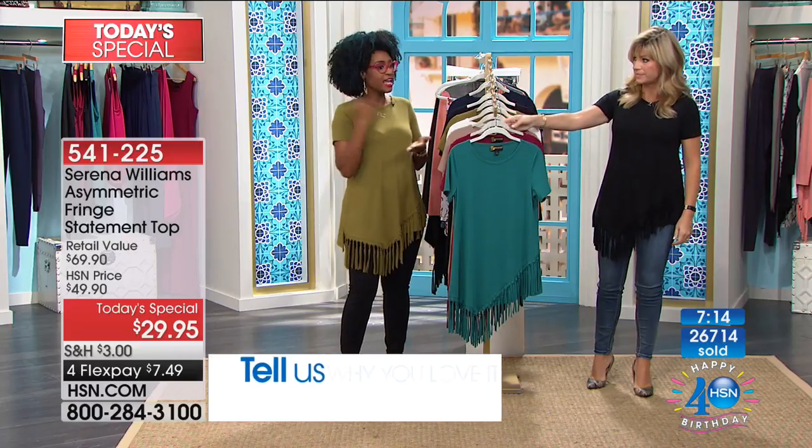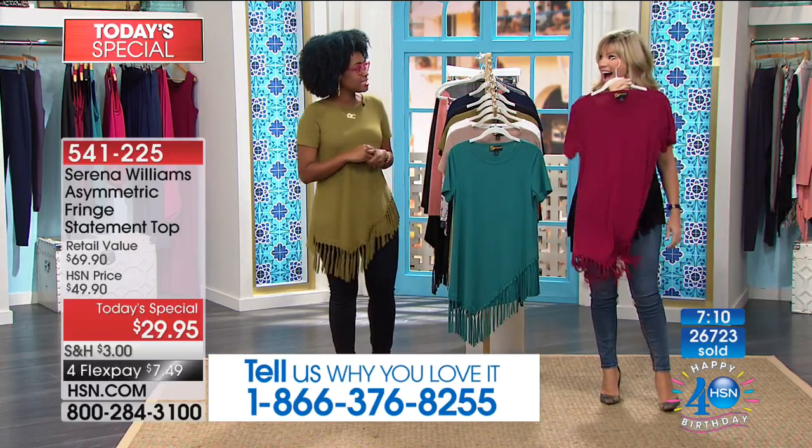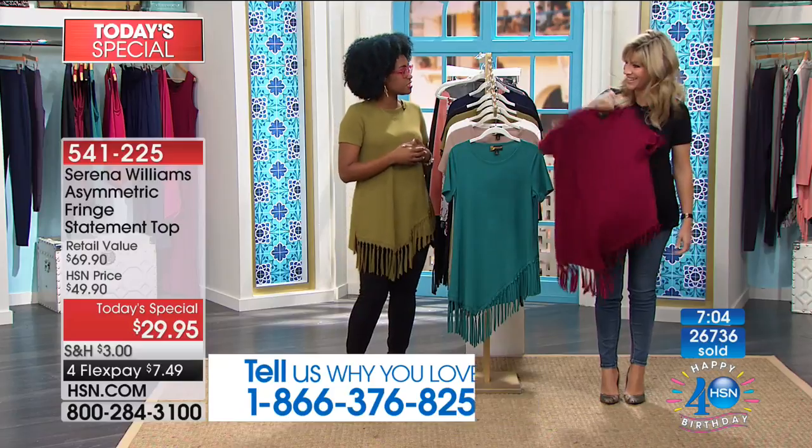Here at HSN, it's Fringe Friday with this Today's Special. Let's declare it — it's a Fringe Friday. Be a part of our Fringe Friday with Serena's Signature Statement.